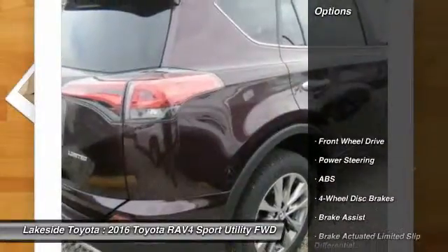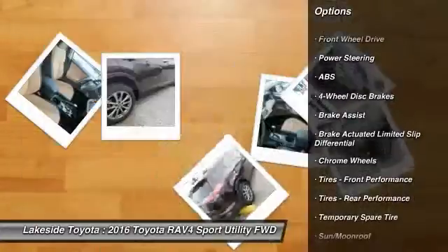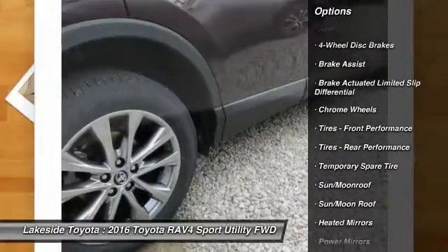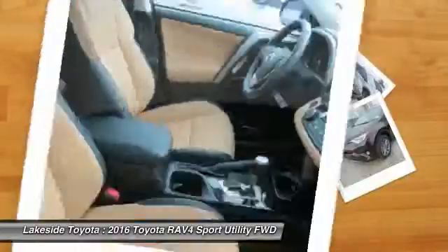Here are some of this vehicle's great options. Anti-lock braking system. Stability control. Traction control. Keyless entry. Power lift gate. Steering wheel audio controls. Navigation system.